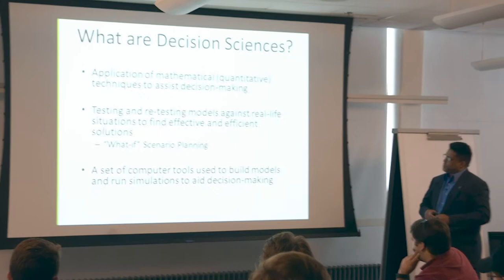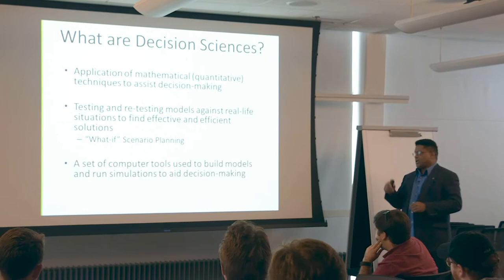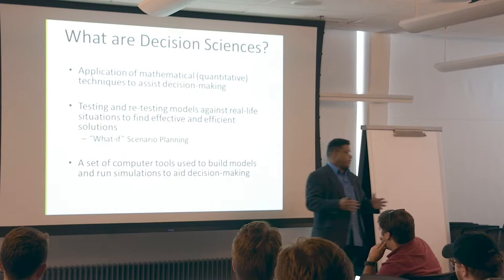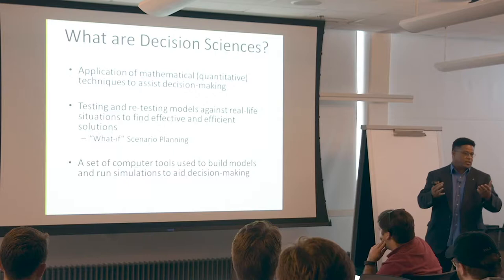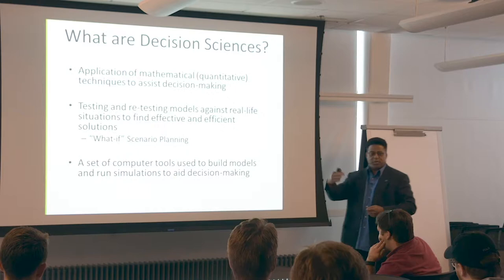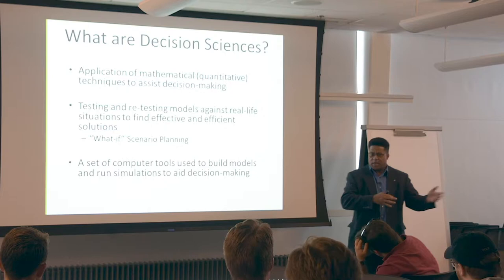Decision sciences are related to mathematical modeling and simulation. The coolest thing about it is you can test and retest certain models that you'll build. In the capstone, you will build some models and actually test them. You'll get to do what's called what-if scenario planning — run a model, flip a switch, turn on recession, see what the results are over time. The benefit is you can see projected results without having to wait three or five years to implement actual policy.